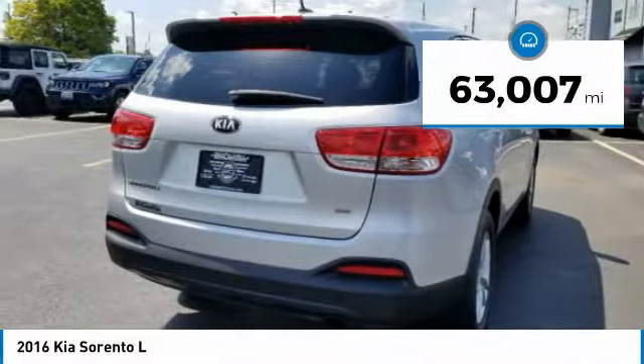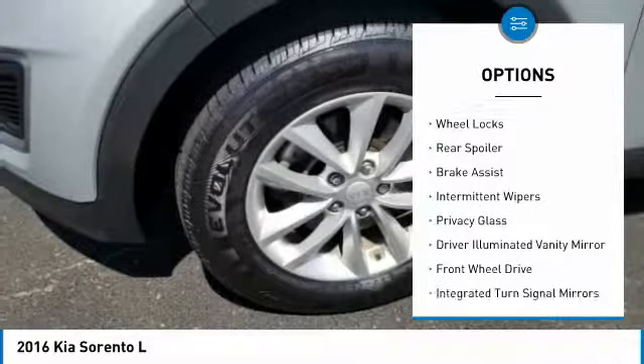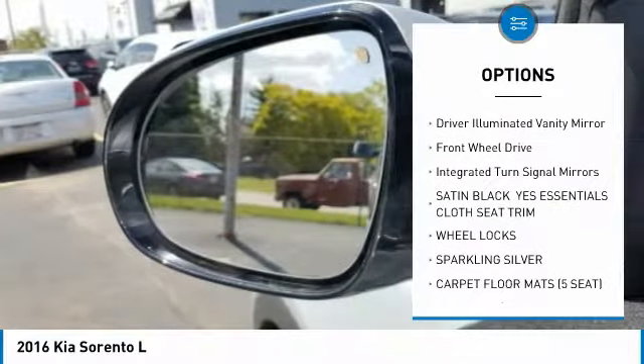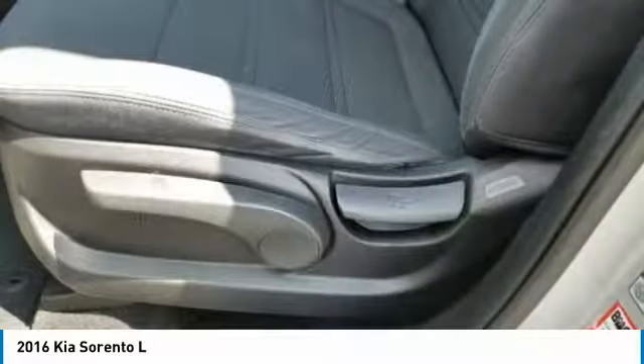This vehicle has less than 65,000 miles. Here are some of this vehicle's great options: heated mirrors, aluminum wheels, wheel locks, rear spoiler, brake assist, intermittent wipers, privacy glass, driver illuminated vanity mirror, FWD, and integrated turn signal mirrors.